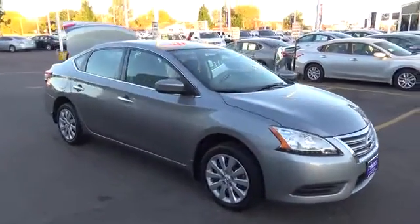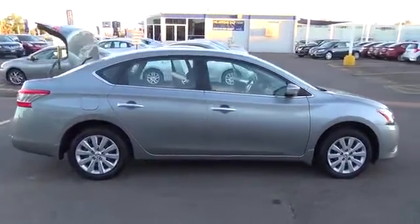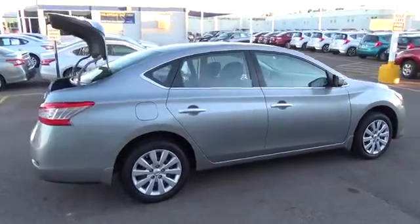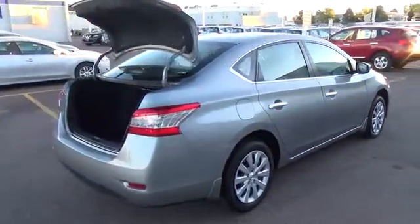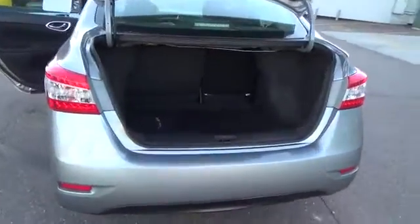Step into our reimagined and most innovative Sentra ever, shown here in magnetic gray. This ultra-low miles S model is powered by a 1.8-liter four-cylinder that generates 130 horsepower and is tied to a Nissan seamless next-generation Xtronic CVT.